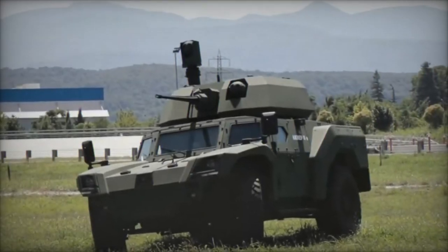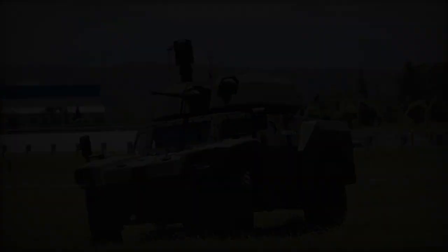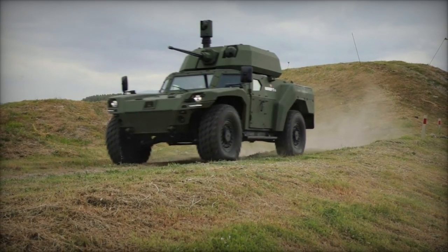At the Defense Services Asia DSA 2024 exhibition in Malaysia, Otokar, the renowned Turkish defense company, introduced the Akrep 2, a cutting-edge armored reconnaissance vehicle equipped with advanced weaponry systems.